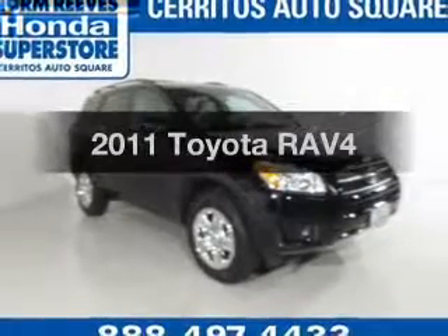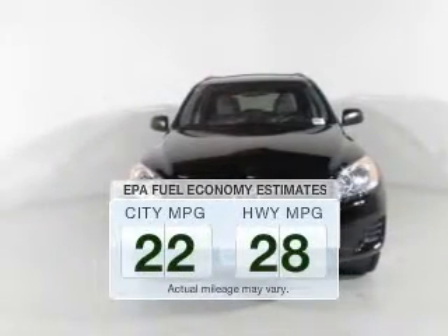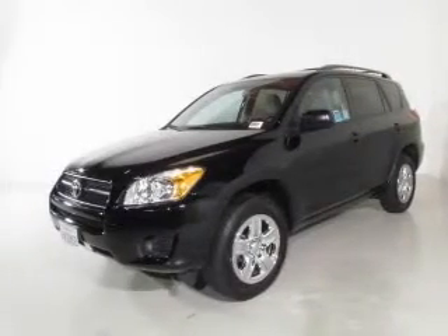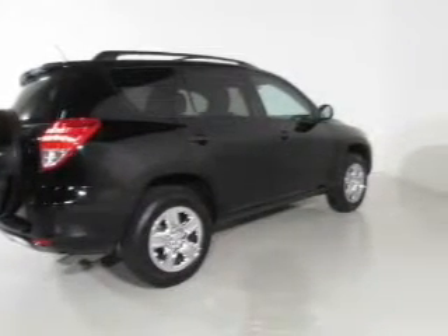Presenting the 2011 Toyota RAV4. If you're looking for a first-rate auto, this one could be yours today. Better gas mileage means better long-term driving, and this ride delivers with a great low fuel consumption rate. The powertrain includes front-wheel drive with an efficient four-cylinder engine that responds smoothly to its automatic transmission. Premium wheels lend a distinctive appearance.